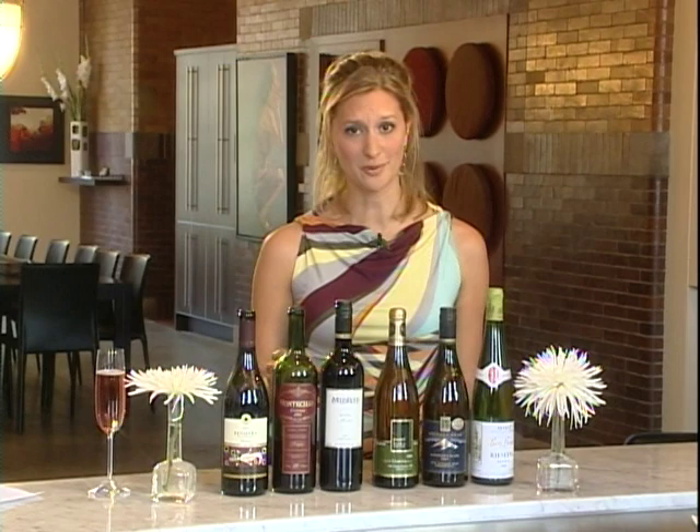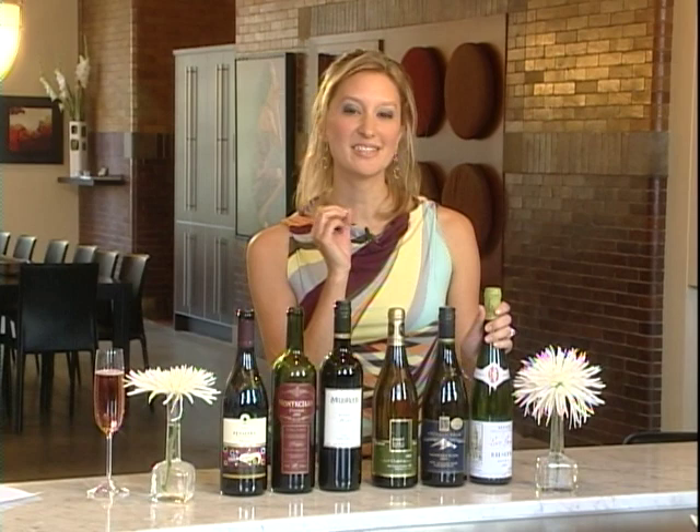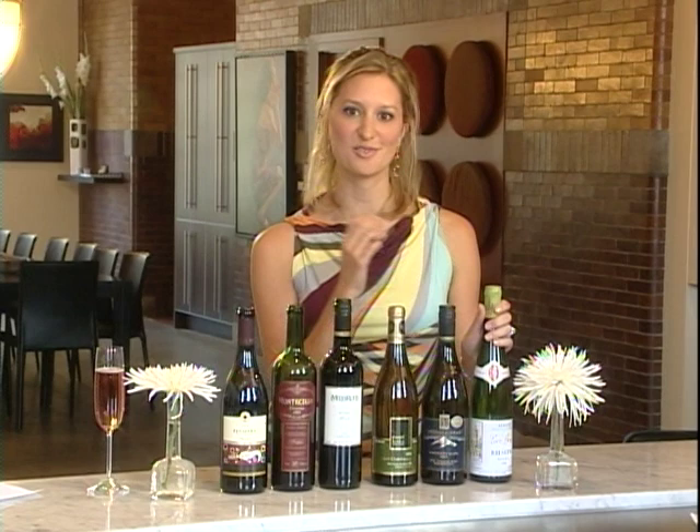You want to have at least one white and one red. So here I've got some recommendations for you. First for the whites, we've got dry Riesling. Now dry Riesling has lots of tangy acidity, it's really food friendly and it's quite tasty on its own. It's got nice peachy citrus flavors.